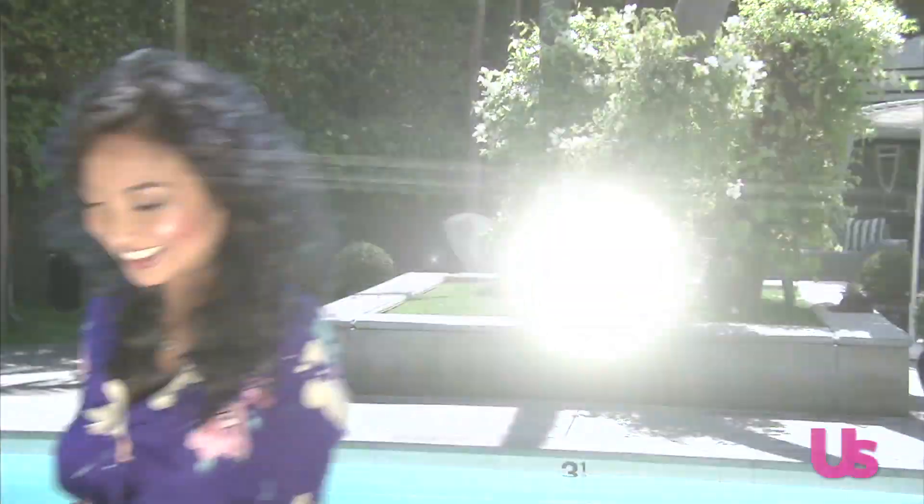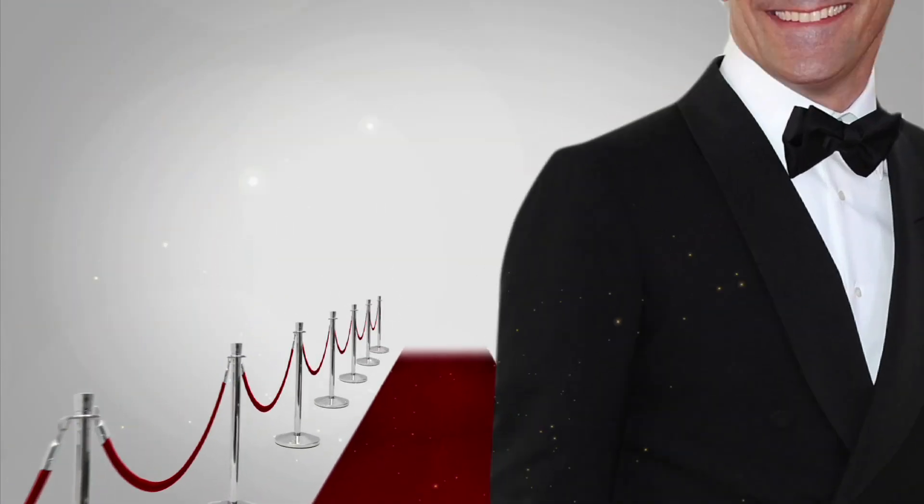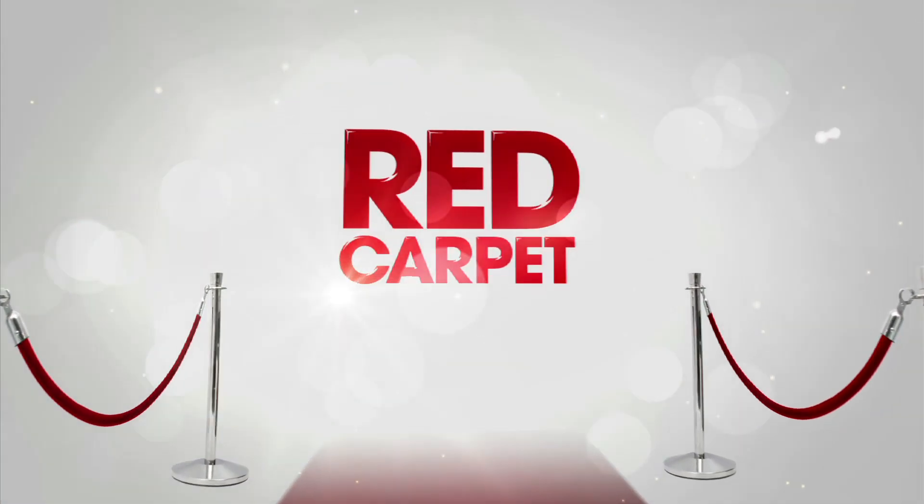Hey fashion friends, I'm Jeannie Mai and I'm about to show you how to get red carpet ready. Now Hollywood starlets go to great lengths in order to stand out in a crowd, whether they're trying new makeup techniques or whitening their smile. I'm gonna show you some of those secrets and how they get red carpet ready.